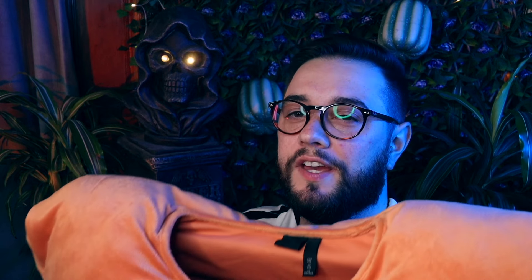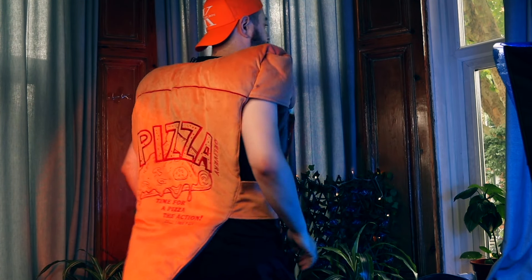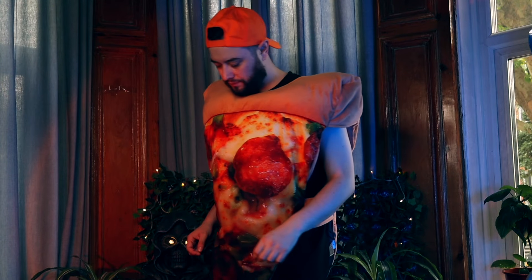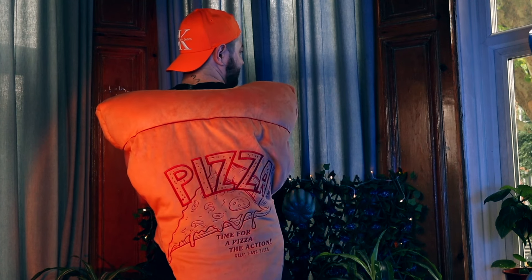I picked this up at H&M, but you may also find it at other retailers and costume stores. There's always a piece of food that creeps into Halloween. You can't have Halloween without a trick or a treat, and I would definitely suggest that a slice of pizza is more of a treat. So why not go as a favorite slice? Vegan options may be included.